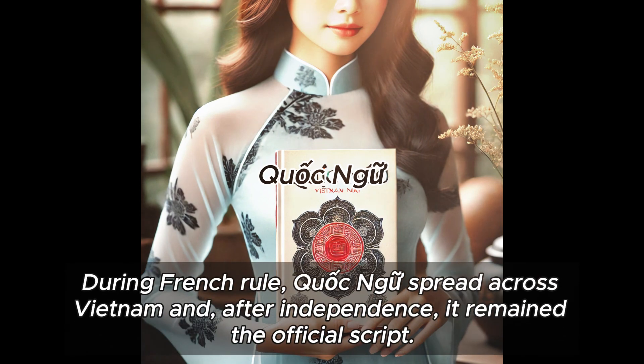During French rule, Quoc Ngu spread across Vietnam and, after independence, it remained the official script.